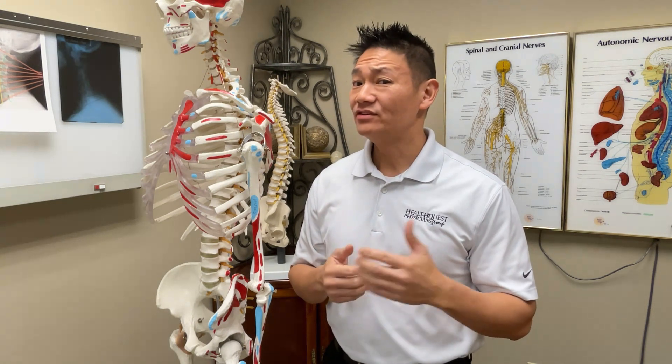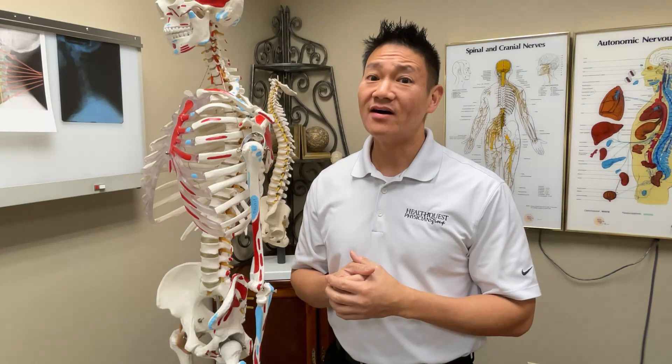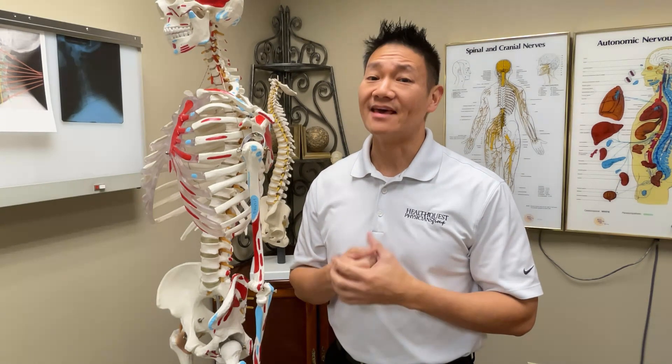So if you think you might have a disc bulge or a herniation, we have a lot of ways in which we can help you in this clinic. Please give us a call at 635-9655. Again, I'm Dr. Tang with HealthQuest, and thanks for watching.